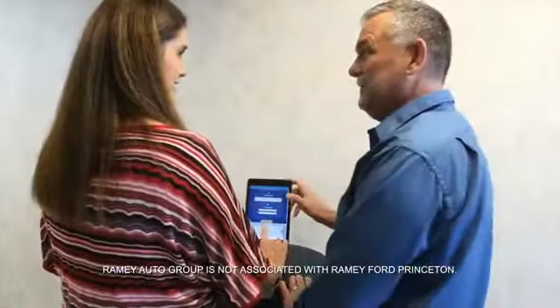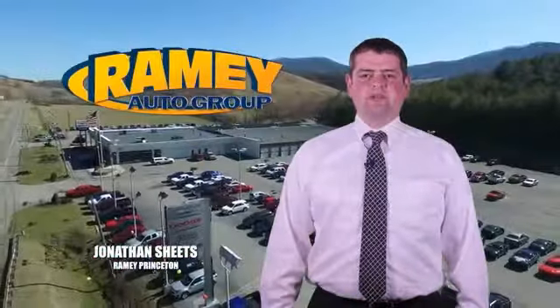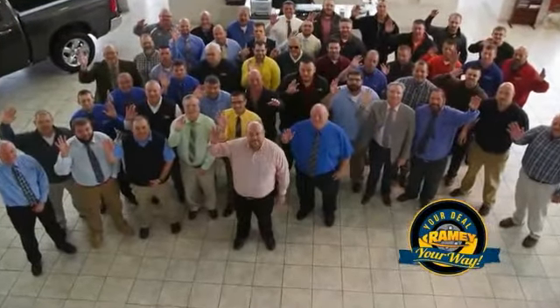From your first car to your retirement, the Rimey family will make sure you're treated fair and taken care of throughout life's journey. Visit our stores in Rimey Road on Princeton, Tazewell, and Richlands, where you can shop 10 different franchises and over 1,000 per year. We want to be your partner in the car buying experience, because at Rimey, it's your deal.